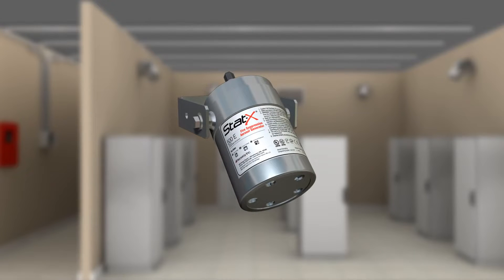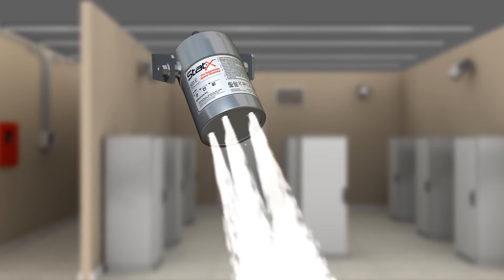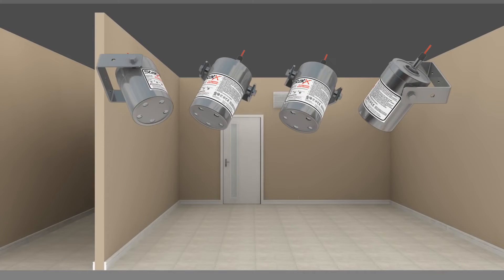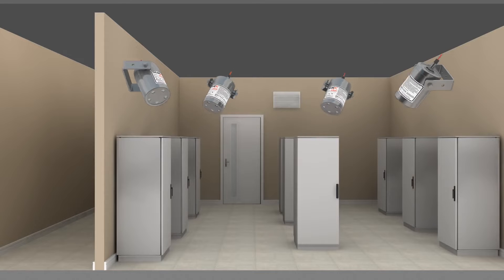Statics units consist of extremely rugged, self-contained stainless steel canisters. These sealed generators contain a solid compound that, when activated, produces an ultra-fine cloud of condensed aerosol which chemically extinguishes a fire without any harmful effects. The Statics generators are non-pressurized, easy to install, and virtually maintenance-free.